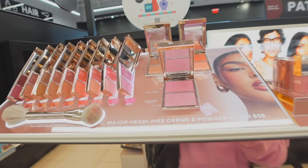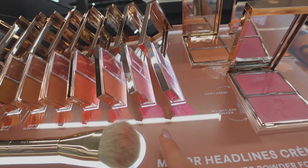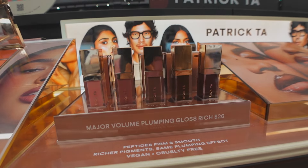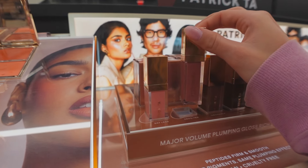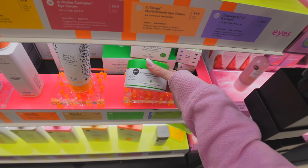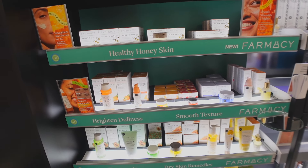Patrick Ta released new shades of the powder blush — this one is a very subtle, natural pink which I've been super into recently. He also has new lip gloss shades. Over in Drunk Elephant, I always feel so satisfied when all the drops are stocked. They have a cleansing balm that looks fun to try but I just got a new one from e.l.f. so I don't need it right now.